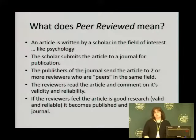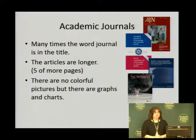Peer-review is a process, and that is the process that it goes through — what I just talked about. Academic journals sometimes have the word 'journal' in the title — many times they do. The articles are normally longer, about five or more pages, and there are no colorful pictures, but there are graphs and charts.